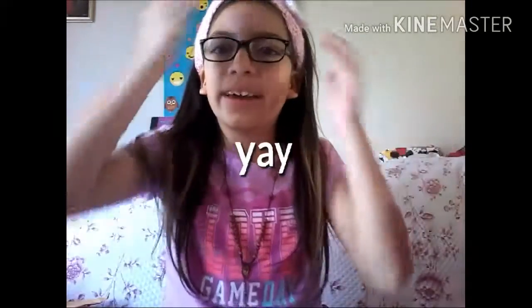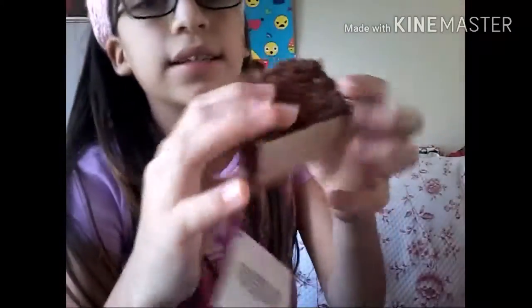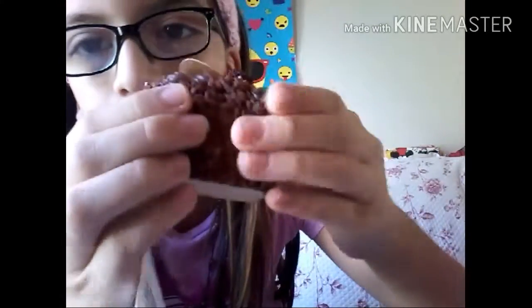Now lastly, on to the Hobby Lobby haul! First is this chocolate-like cake — here's the tag. It was $4.99, basically five dollars. It feels weird because it doesn't feel like foam, but I think it is.